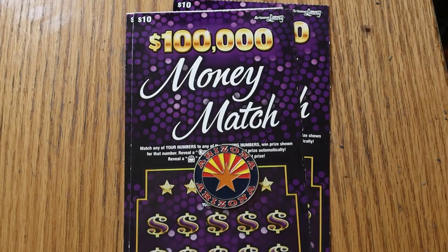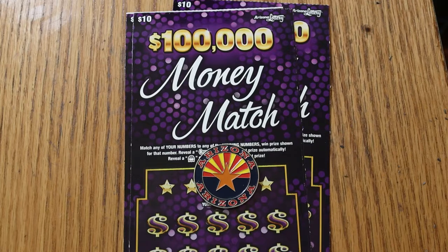What's up YouTube? AZ Scratchers here with another little scratching session. Today I've got four of the new Arizona Lottery $10, $100,000 Money Match tickets.